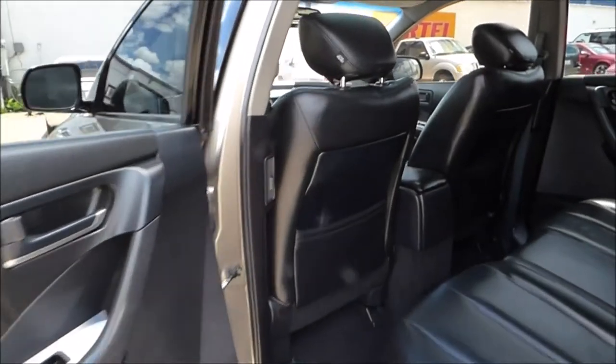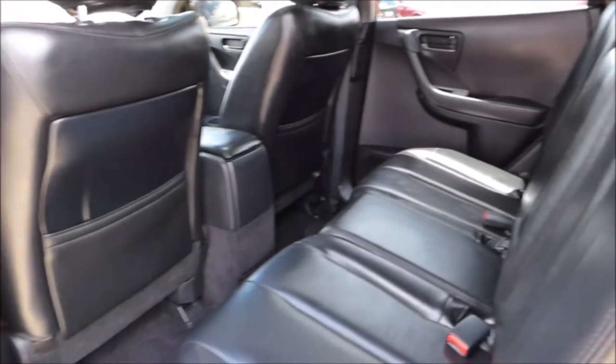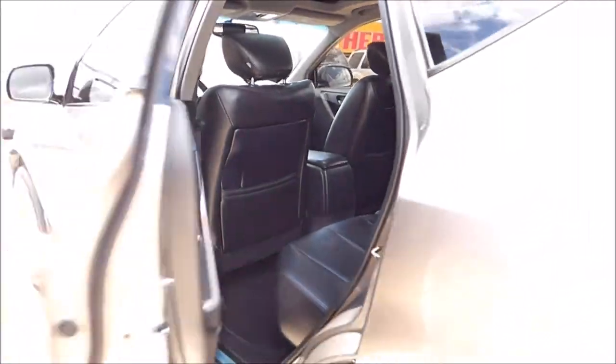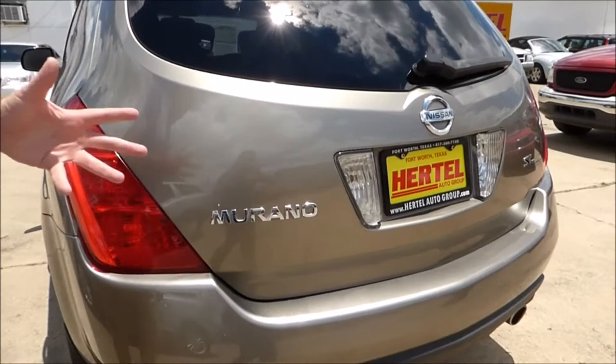Back here you've got a large back seat. Another early safety feature that Nissan had on there was the active head restraint safety system, which makes this a very safe SUV. It would make a great first vehicle, back to college vehicle, or daily driver.